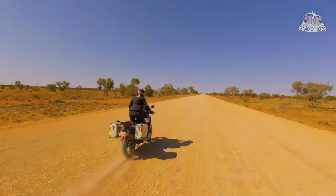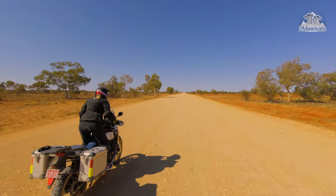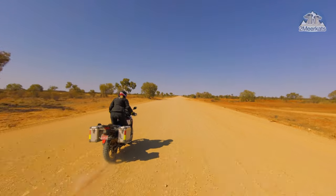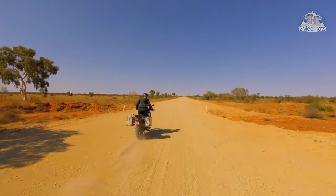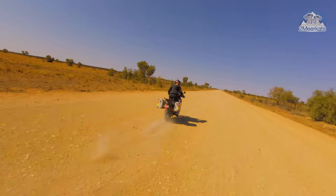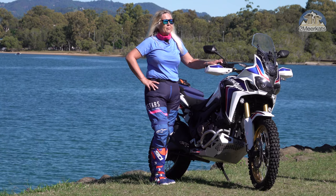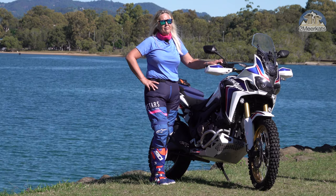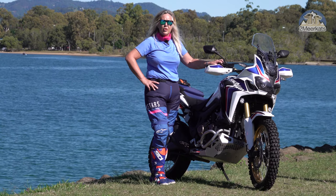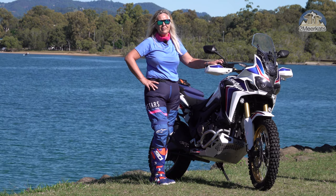The other thing is Euro 4 versus Euro 5. They have many differences, but the main one is that Euro 5 produces a hell of a lot of heat. If you're riding in Australia in the desert or even by the coast, you are not going to want all that extra heat blowing on you. Some people might say that not buying Euro 5 means you're not saving the planet — but is the production of a whole new bike saving the planet? I don't think so. Hang on to your old bike; that'll save the planet a lot more.